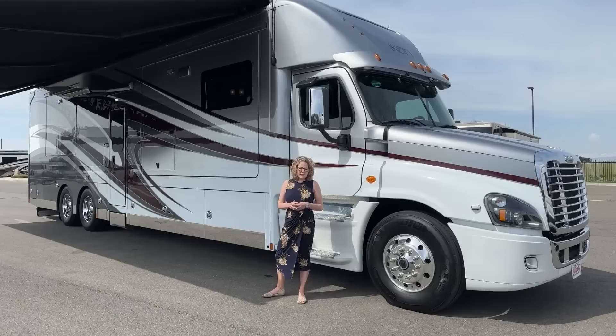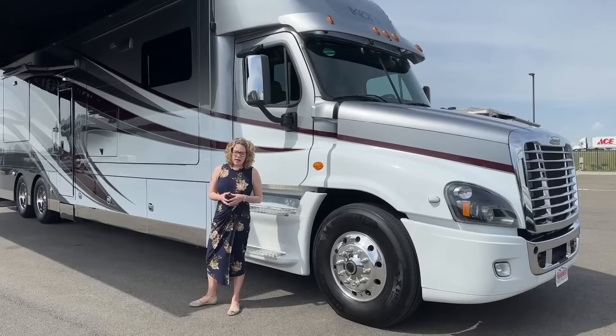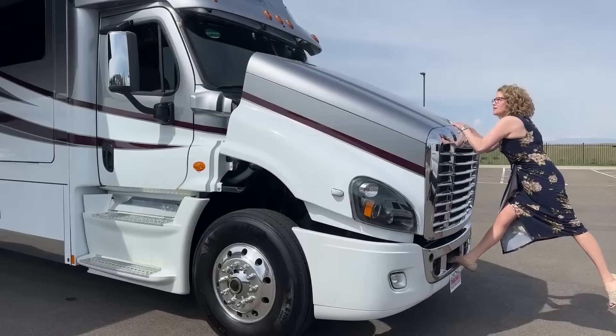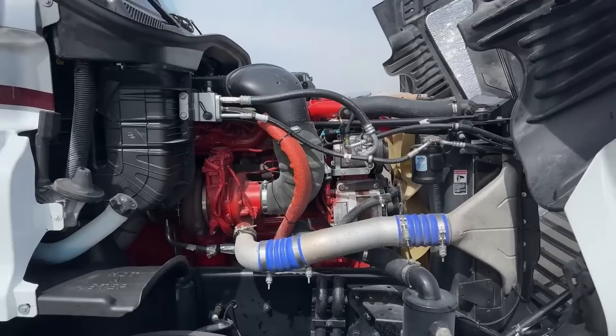It's built on the Cascadia chassis. We have a 600 horsepower Cummins engine, disc brakes all around, and a lot of really nice features. One of the main reasons people like to buy these Super C's is not only for the towing capacity but also for the ability to work on it yourself.